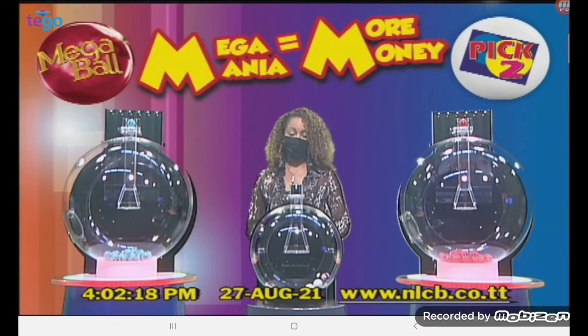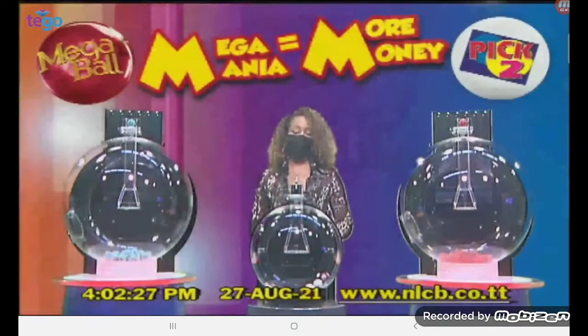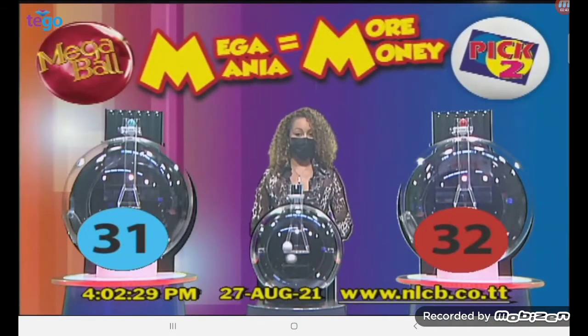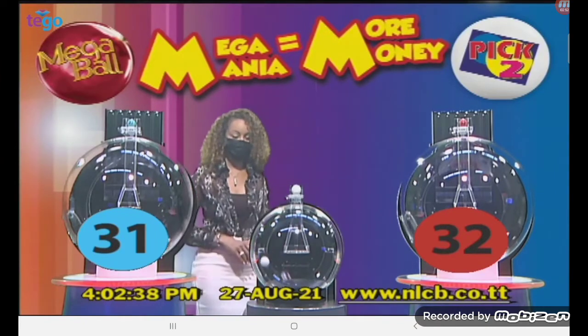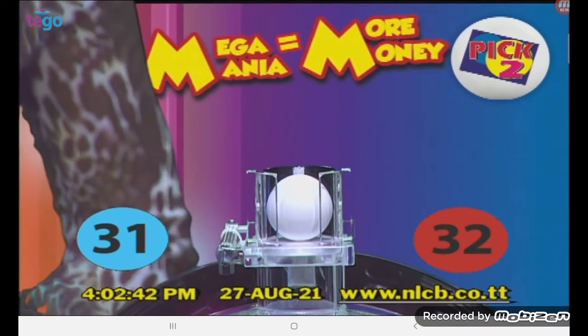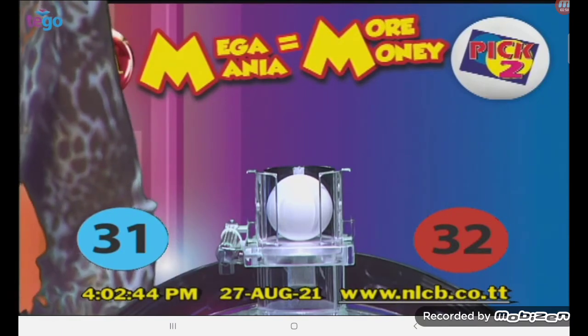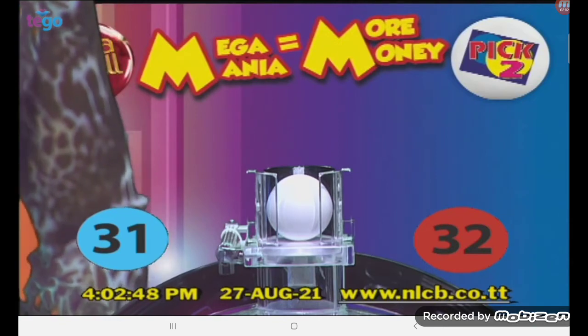And now for a Pick Two Mega Mania draw. This afternoon we start with the Mega Ball and two White Balls. If the White Ball calls, there'll be no extra payout. However, when the Pick Two Mega Ball calls, players who wagered an extra $5 minimum on the Mega Ball can win the base payout of $2,000 plus an additional Mega Prize of $6,000 if they match two numbers in the correct order. Pick Two Numbers 31 and 32 are called in that order with the White Balls. Keep on playing Pick Two Mega Mania for even more money.